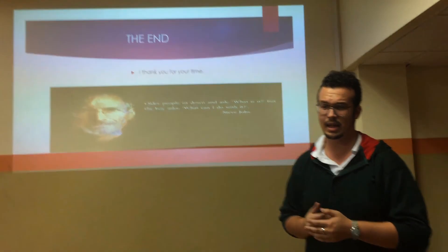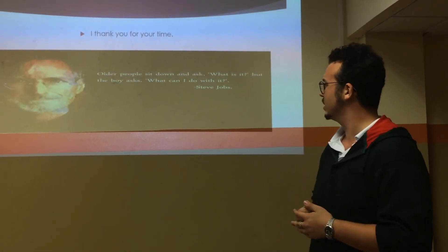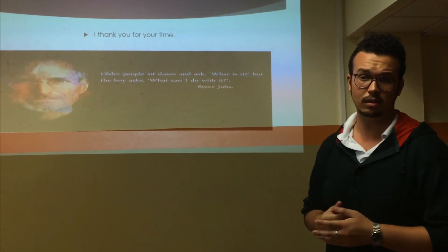I thank you for your time, and I'll end with a quote from Steve Jobs: 'All the people sit down and ask, what is it? But the boy asks, what can I do with it?' Thank you.